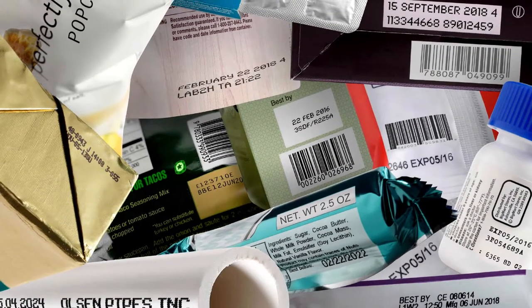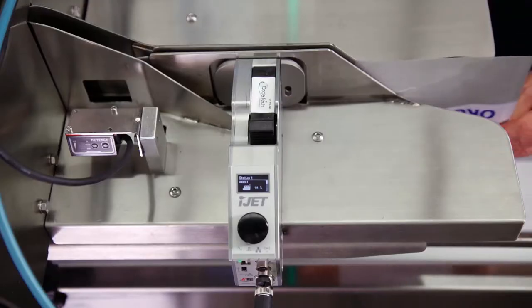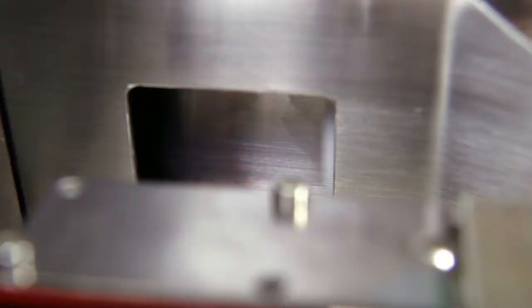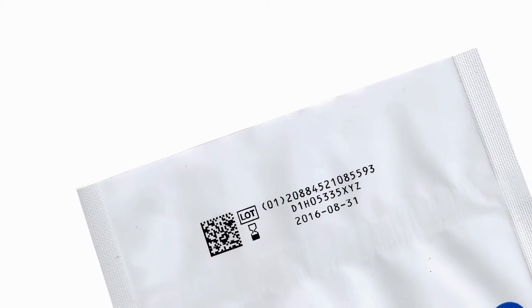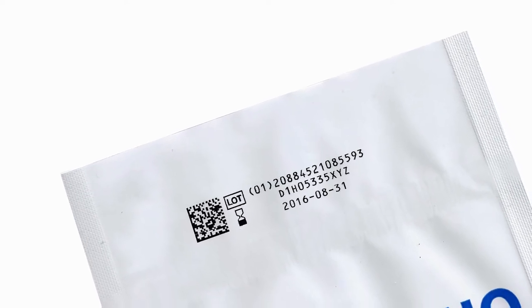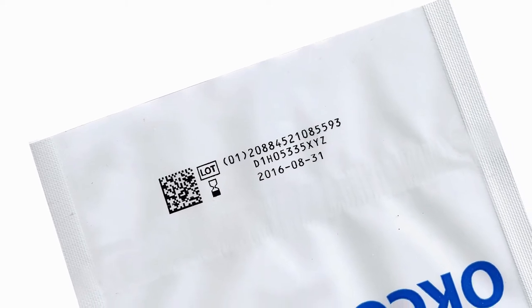Products today need a Best Buy date in the case of food products, or in the case of medical device or pharmaceutical, they also need a 2D barcode, which is the carrier of all sorts of information including the date the product was made on, the expiration date, the intended distribution area for that product, and other track and trace data.